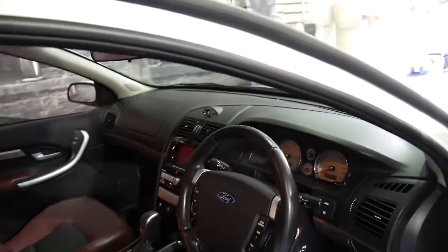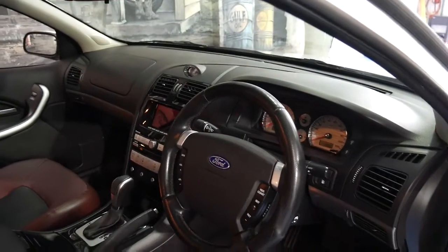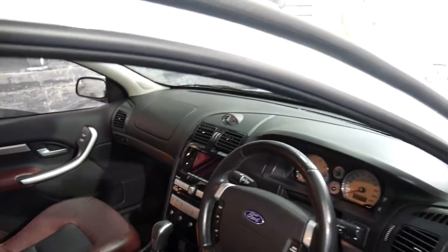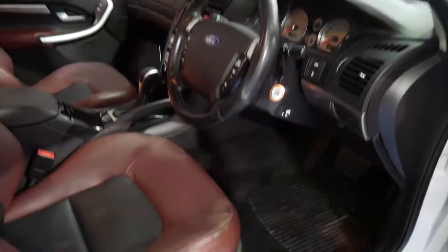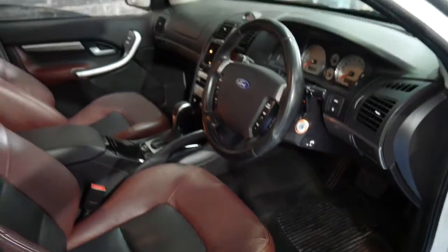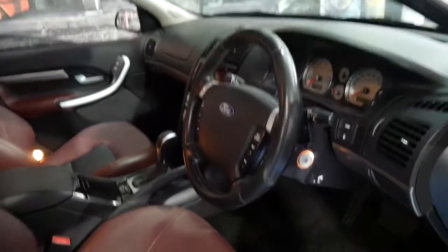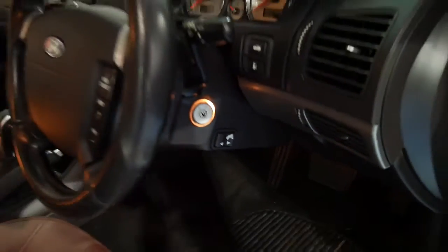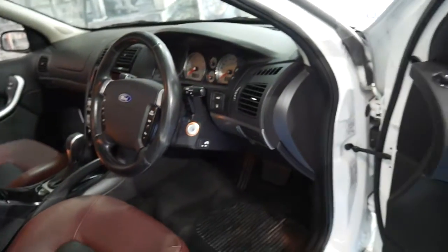These came with cruise control, power windows, dual zone climate control, and the newer six-speed gearbox. It's also got memory electric seats and two-tone leather interior. You've even got a switch just below the ignition where you can adjust the accelerator and the brake, whether they sit in or out.